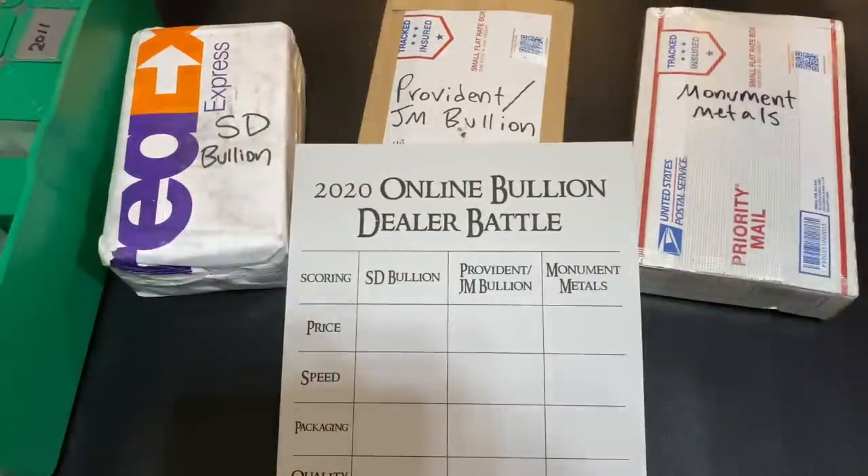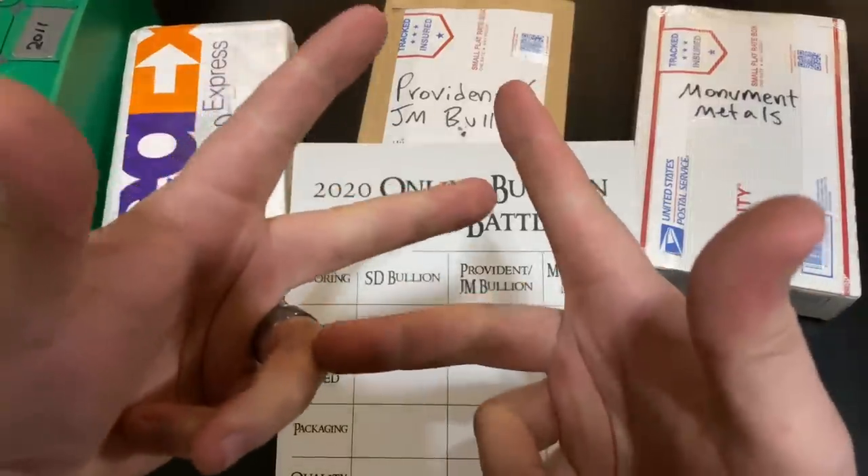What's up, YouTube? Silver Dragons here, and this is the 2020 Online Bullion Dealer Battle. Let's do it!